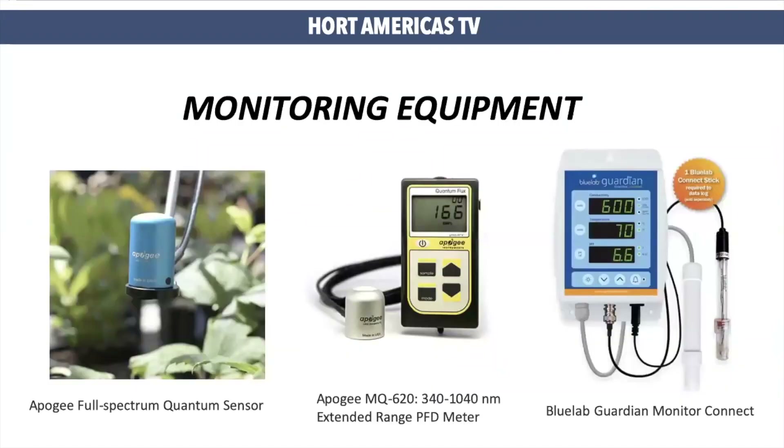Obviously, in order to monitor light and EC, you will need great equipment. Here are some excellent sources to monitor light and also nutrition. In Hort Americas, we offer sensors that can provide exactly the light reading in your system, or we can also offer handheld sensors which can measure instantaneous light. This is very helpful in vertical farming systems where the whole source of light is artificial.